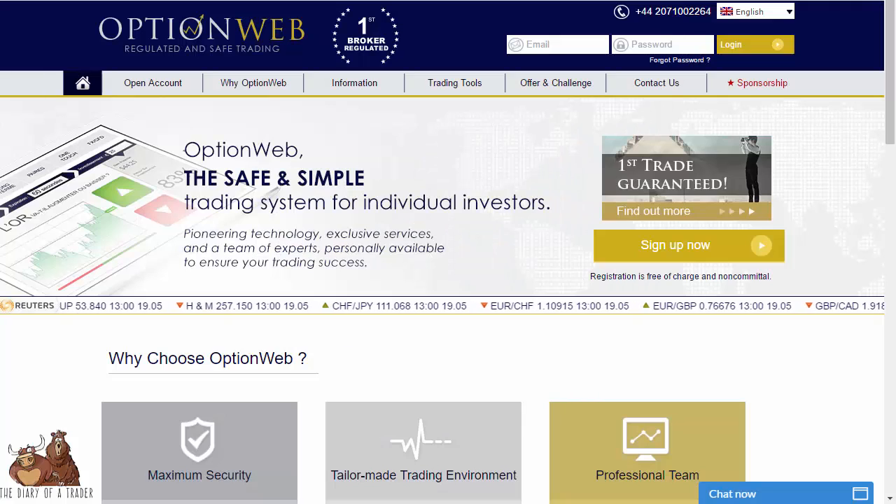Hello and welcome to our look at OptionWeb, a binary options brokerage firm. In front of you I have the front page of the website at optionweb.com. The first thing you'll notice is that they announce that they are regulated, which is something that isn't always the case with binary options brokerage firms — and that does make a huge difference.